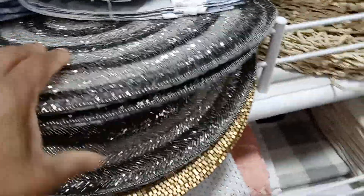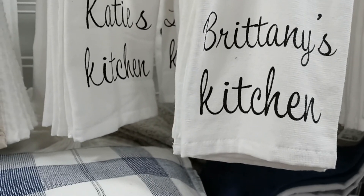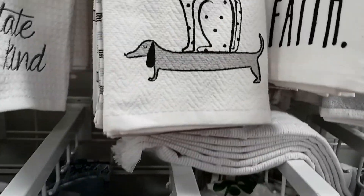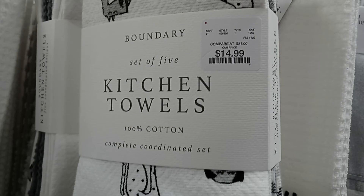So I'm going to pan around in the store. We're going to go around and see what else they have. Over here they have all your accessories for your kitchen. Brittany's kitchen, Katie's kitchen, Queen — they're $6.99. Dog lovers — that's cute. Let's see how much it is — $14.99.